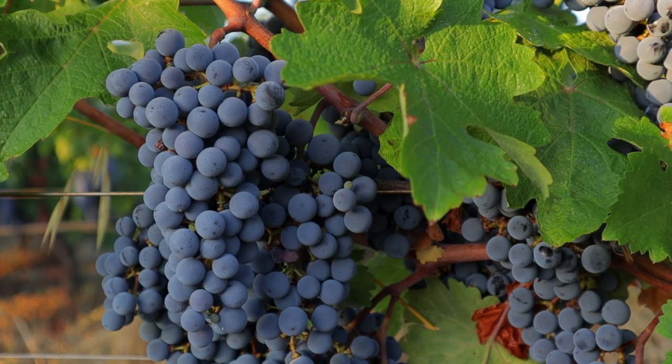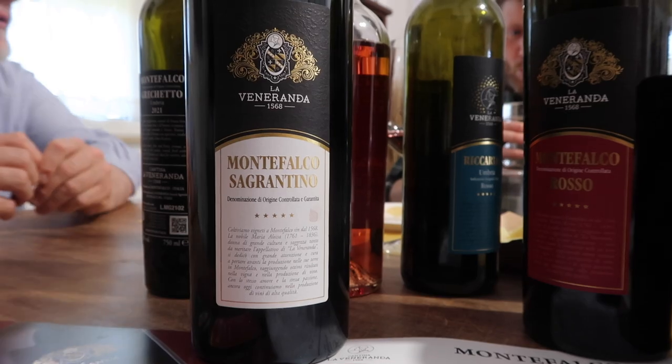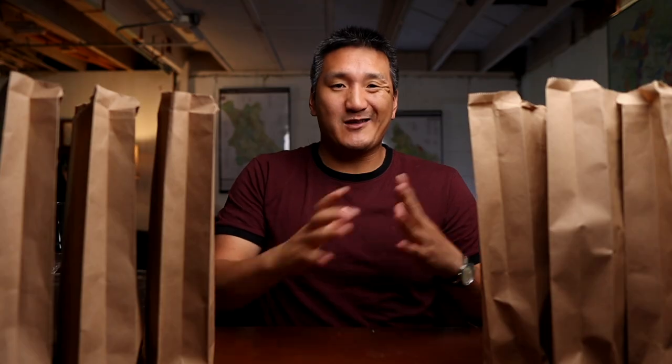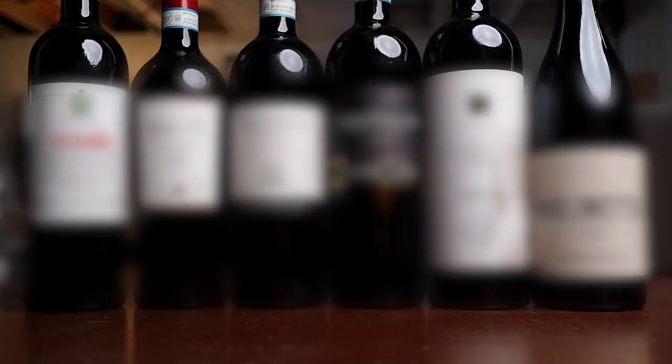Montefalco Rosso Riservas need to be between 60 and 80% Sangiovese, 10 to 25% Sagrantino, and then some other grape varieties — Merlot, Cabernet Sauvignon, Colorino. In practice, I generally find more Sangiovese is used. Riservas need to be aged for at least 30 months before release, with 12 of those months in oak barrels. These wines are a little pricier than the Montefalco Rossos, but I think they are outstanding wines.